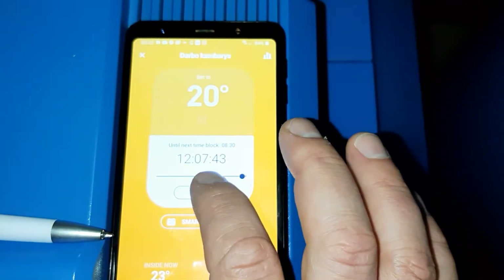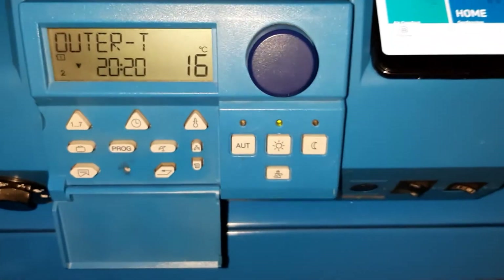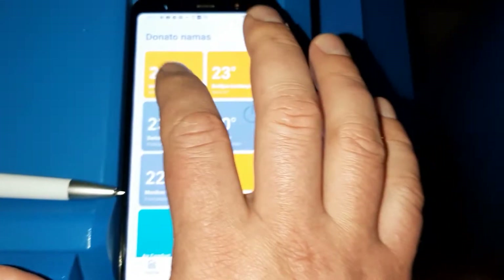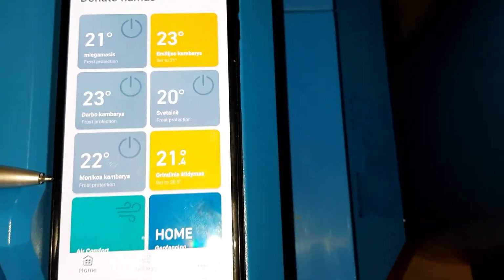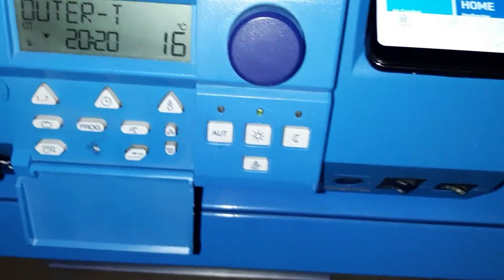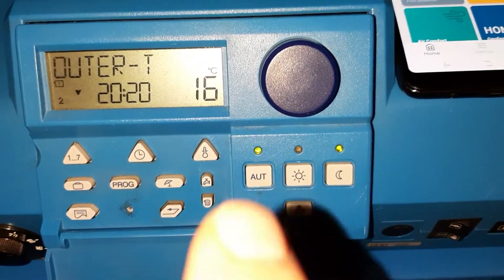Now I will switch off the heating in the second room. Two rooms are on — I will switch off. No changes. I will switch back to the temperature in the last room. Only one room is set to heating on, of course without any heat request. And now the changes were made.